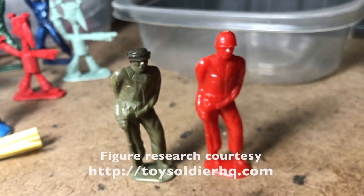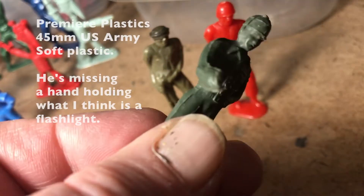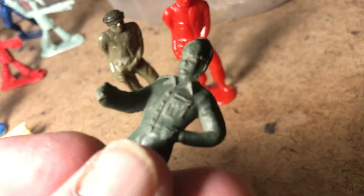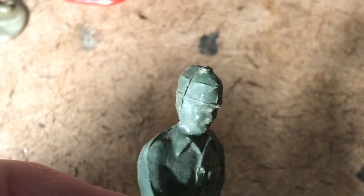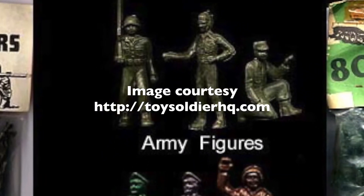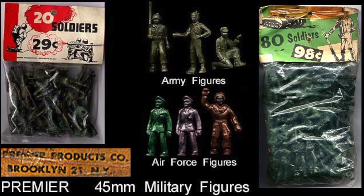We'll get on Toy Soldier HQ later and take a look, try to figure out what the story is there. Interesting. Here's another - this one's a soft plastic. Looks like he's missing a hand. Interesting headpiece there he's got on. Took a little digging around, but this figure is now handily ID'd as a Premier Plastics 45mm military figure. Here's an image of their full range courtesy of toysoldierhq.com. I actually have a couple of the Air Force figures there below. Often misidentified as being by Lido.